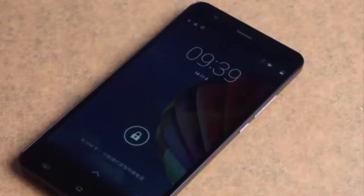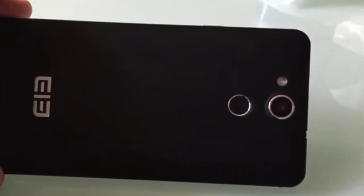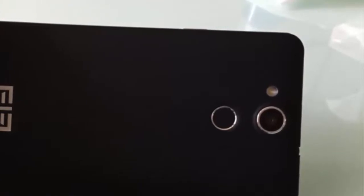It's a shame that Zappo have again done so much right with a phone only to get key ingredients totally wrong. With 2GB RAM and a larger battery, the ZP530 would have been an exciting alternative.